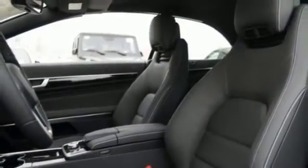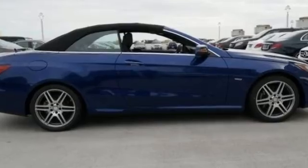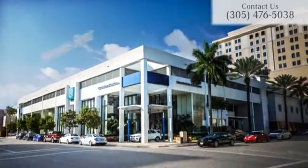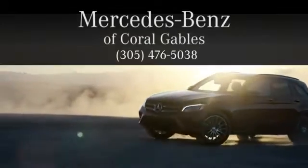It's an attractive Mercedes-Benz, just looking for a new home. Come by to see all the features and take it for a test drive today. At Mercedes-Benz of Coral Gables, we look forward to your visit and deliver excellence at every mile.